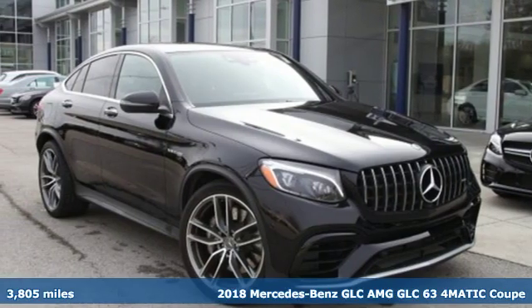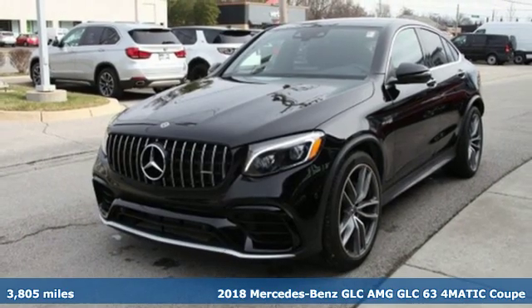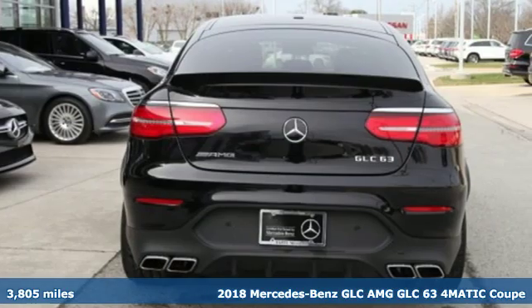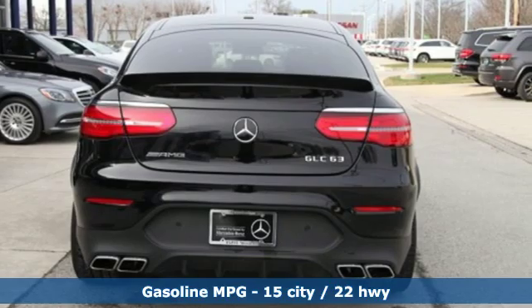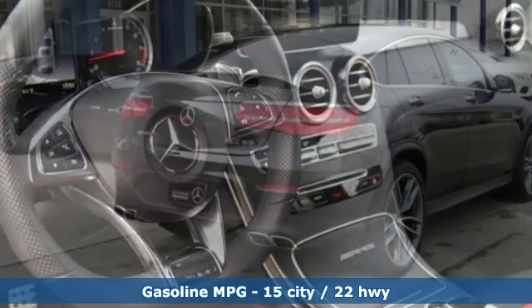It's a 2018 Mercedes-Benz GLC. Corners are traded in for curves. The GLC has emerged with a C-Class-inspired cabin and sophistication, and a little taste for the wild. It's equipped for all your driving needs and wants.